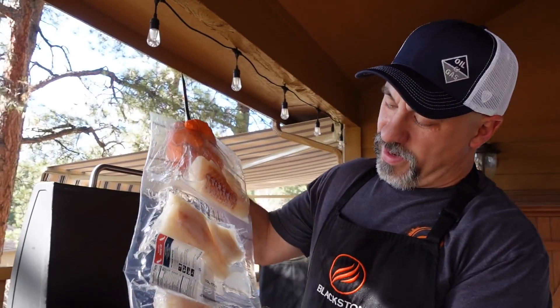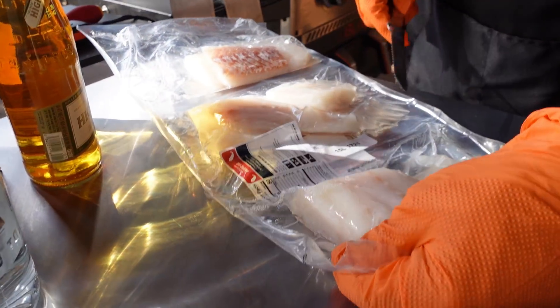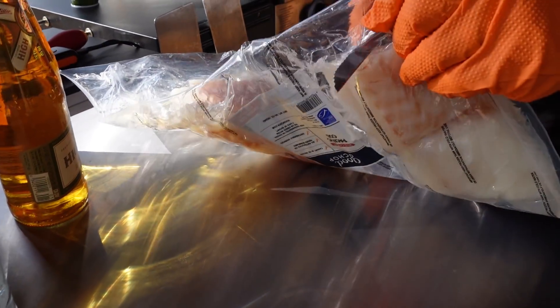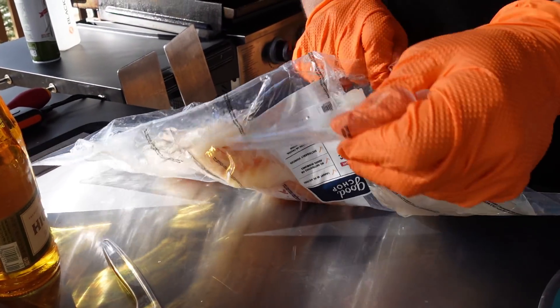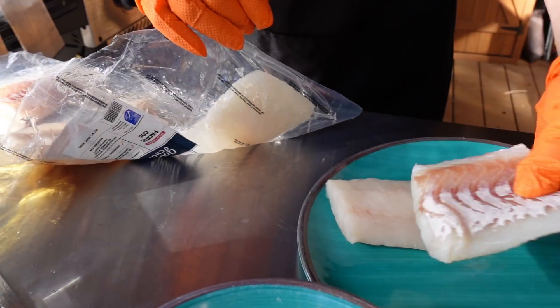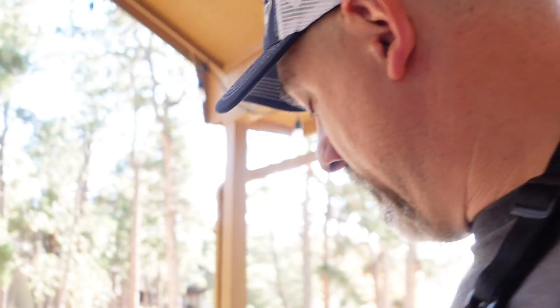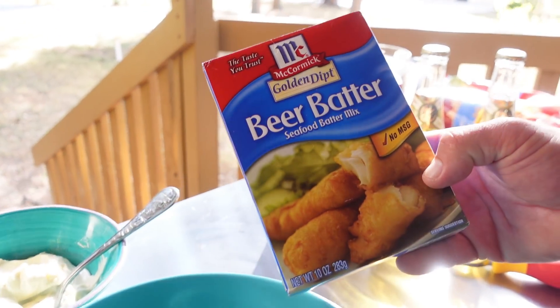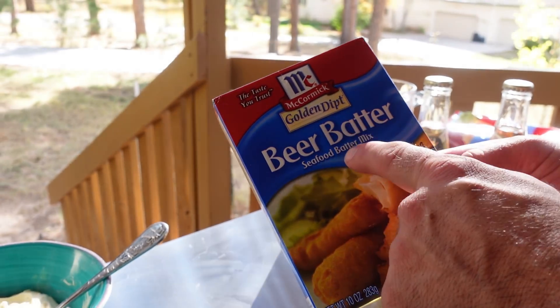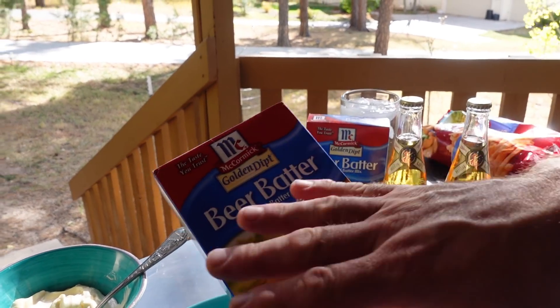This is a 30-ounce package, just a little under two pounds, with quite a few pieces of cod. We thawed these out in the refrigerator overnight. Let's talk fish batter — I've tried quite a few homemade ones and ones from the store. In my opinion, the McCormick Golden Dipt beer batter seafood batter mix is the best for shrimp or fish, hands down.